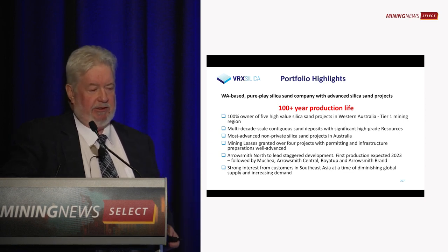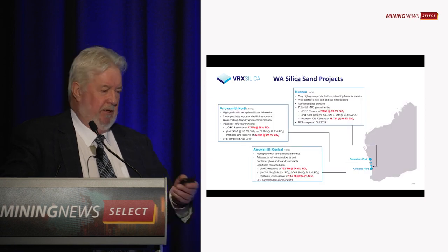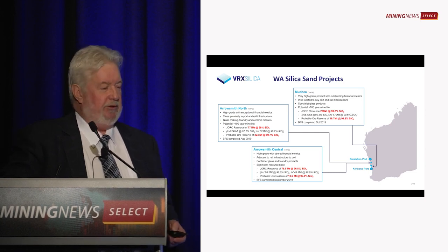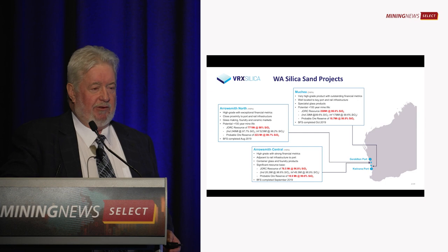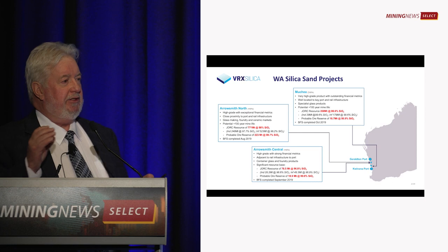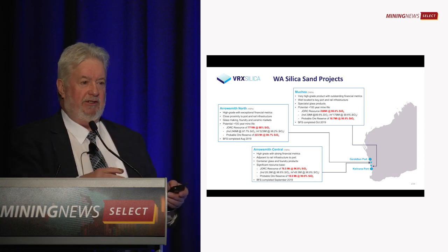There are some other sand projects, but not of this sort of scale. Leading our projects is Arrowsmith North, which sits up between Dongara and Eneabba. The first two projects have 200 million tonnes each in reserve. If you talk resources, there are hundreds of millions of tonnes. We've been very selective about what we're looking to mine from the point of view of getting the highest quality sand.